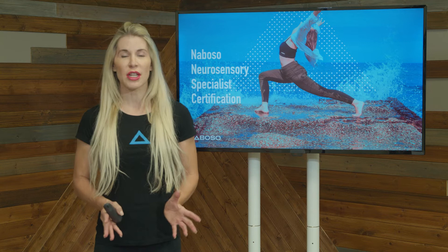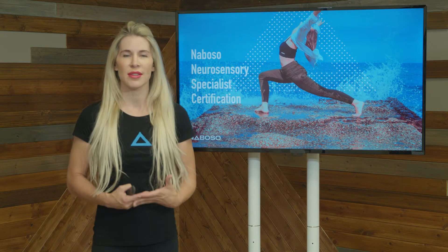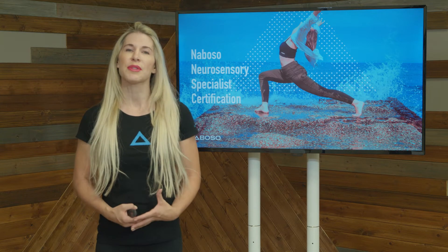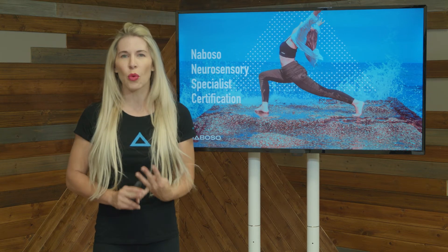Welcome to the Neurosensory Specialist, where we are going to be taking a deep dive into the different types of sensory stimulation and how your body uses this information to optimize the way that we control dynamic movement. We are going to be taking a deep dive into exteroception and interoception, as well as how the brain processes the sensory stimulation. We are also going to be looking at certain concepts, including sensory stacking, sensory conflict training, sensory gating, and tactile orientation.